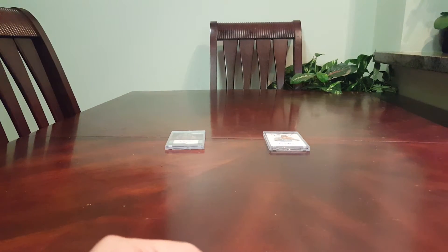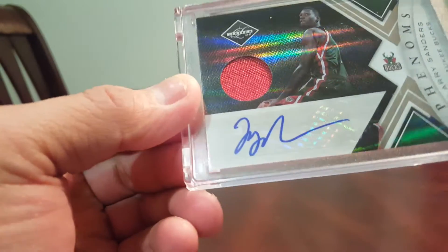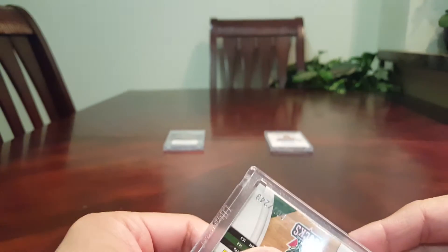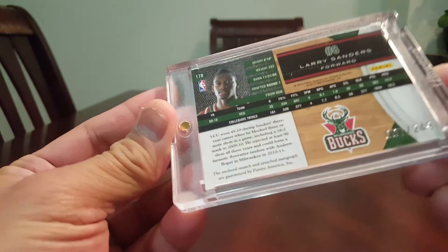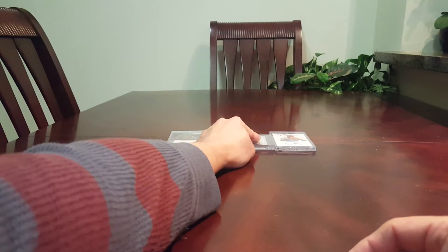Next is a Rookie jersey autograph. He's still in the — what do they call it — still in the NBDL. This is numbered 72 of 249. Larry Sanders — beautiful card.